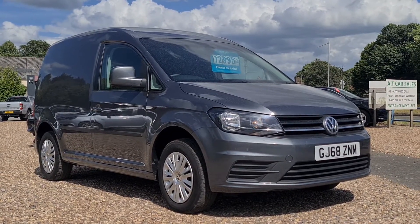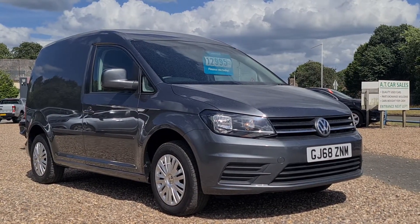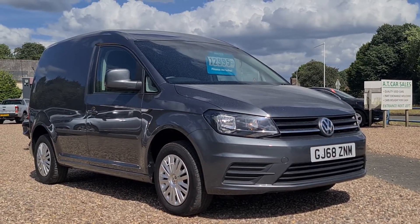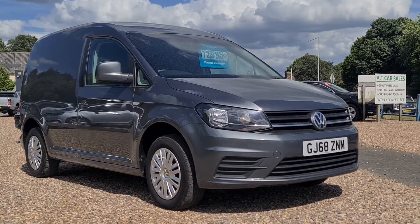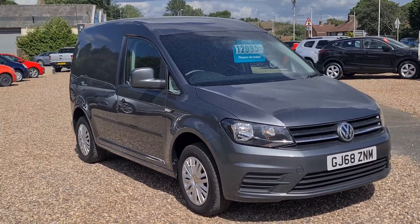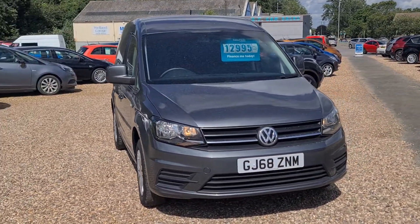Mileage of just over 68,000, just the one registered owner from new, really good service history on this one. It does come with a 12-month MOT and six-month warranty as standard. I do apologize — as you can probably hear there is a main road next to us and we're also next to a building site, so although the van was valeted yesterday there is a coat of dust on there already.